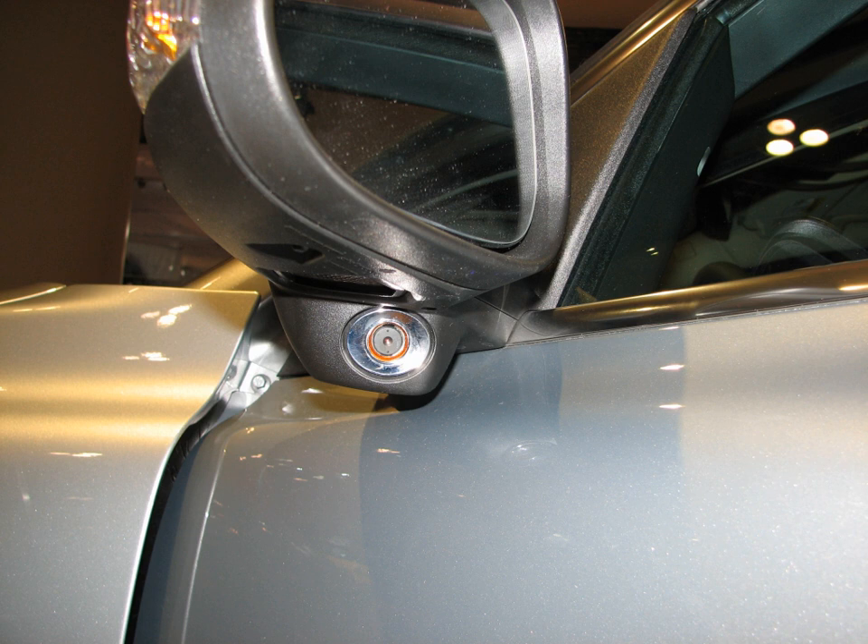The blind spot monitor is a vehicle-based sensor device that detects other vehicles located to the driver's side and rear. Warnings can be visual, audible, vibrating, or tactile.